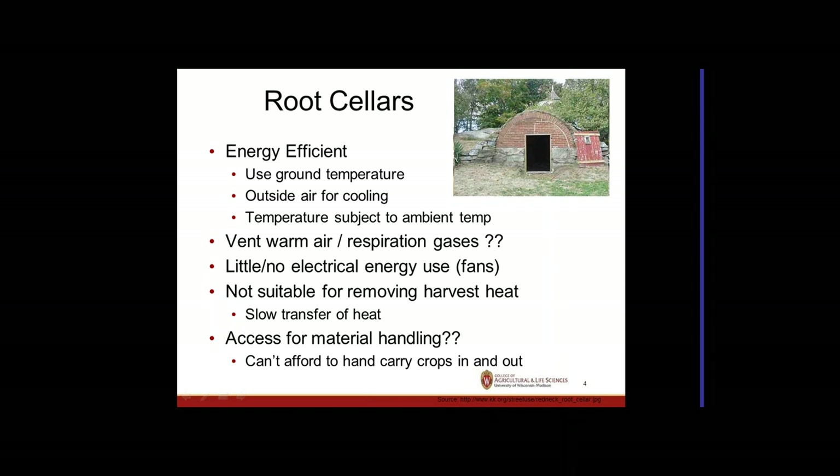Root cellars typically vent warm air and respiration gases by natural convection, often with no electricity, or just fans requiring minimal power. One issue is that heat transfer from the ground is slow, making them unsuitable for removing harvest heat. If you bring warm crops in on a 90-degree day, they won't get cold for several days.